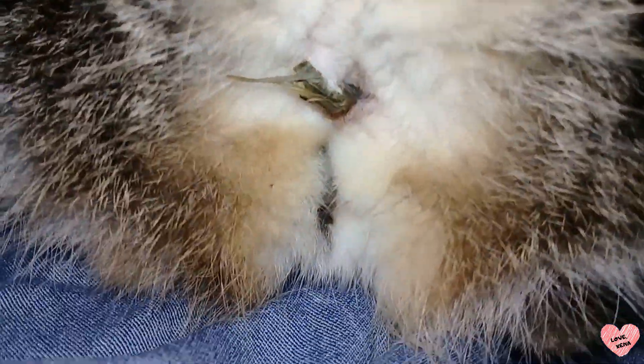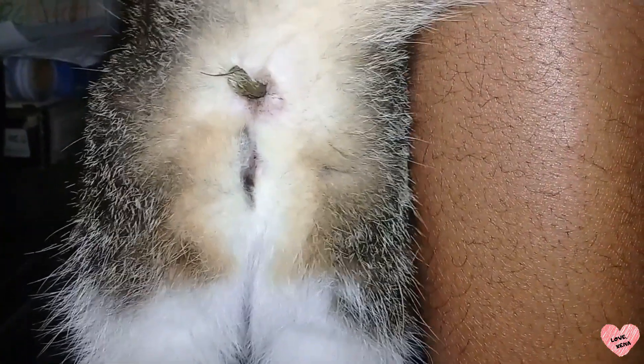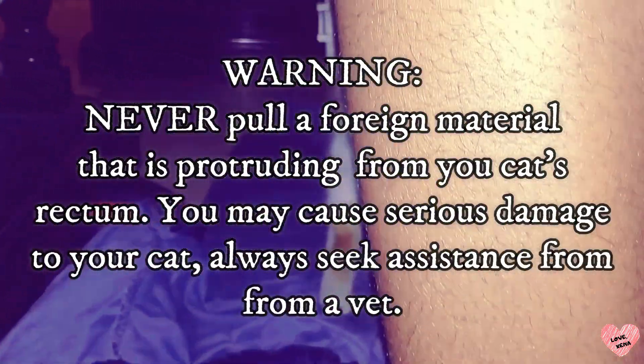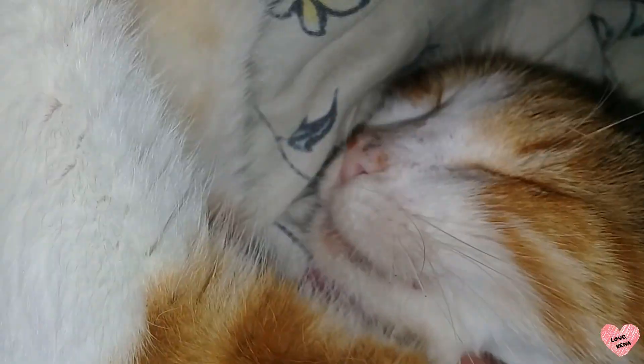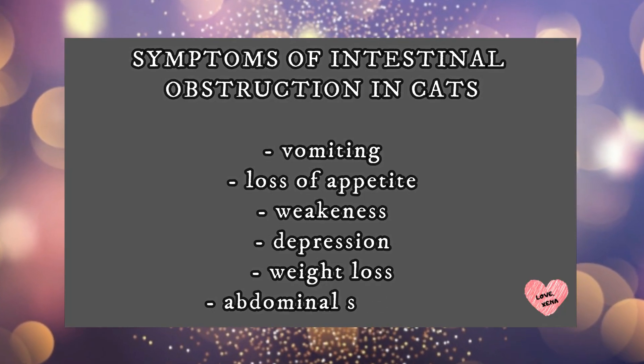Zena's case was not a severe one since she ingested plant material. If your cat ingested wool, paper, a rubber band, their fur while grooming — which we also refer to as hairball — or maybe a plant like Zena did, then most likely these foreign objects will pass through the intestinal tract without any complications. But it is still a good idea to see the vet as soon as you see the following symptoms.